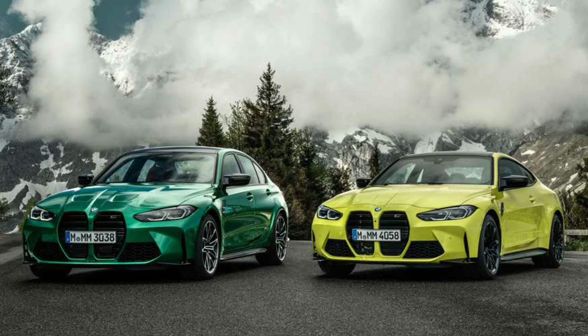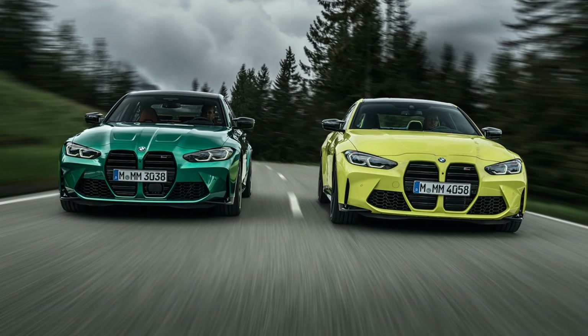The all-new BMW M3 and M4 have made their debut, for better or for worse. We'll leave that up to you to decide because, honestly, the styling is very bold. It's in your face and it's probably going to end up being a love-it-or-hate-it type of thing. Let's go right into the elephant in the room, and that is the front end of this car.